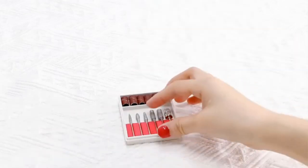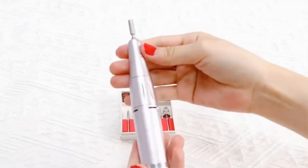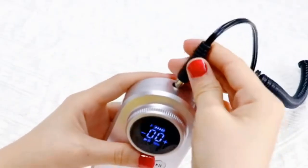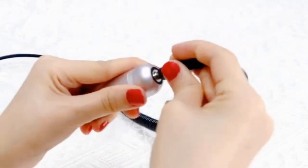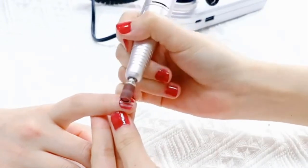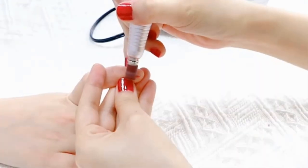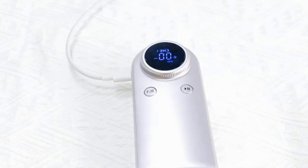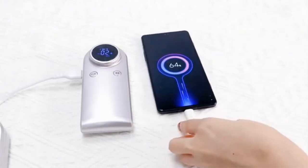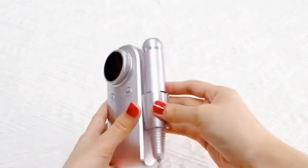The rechargeable battery eliminates the need for cords and power outlets, making the machine highly portable and convenient to use in various settings — whether working in a professional salon or at home. The set comes with a range of nail art tools and accessories, including various drill bits and attachments for different nail treatments and a comfortable handpiece for precise handling.